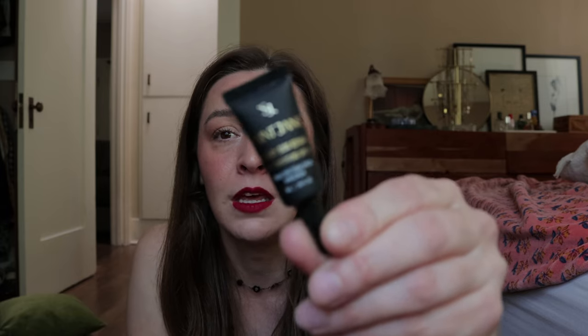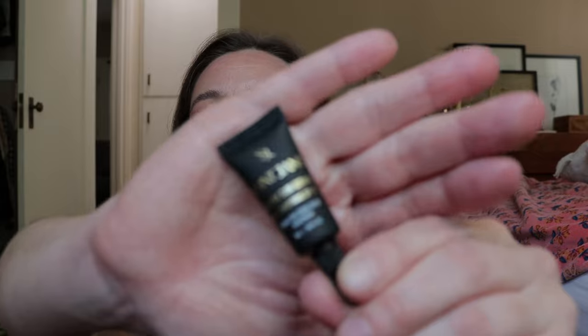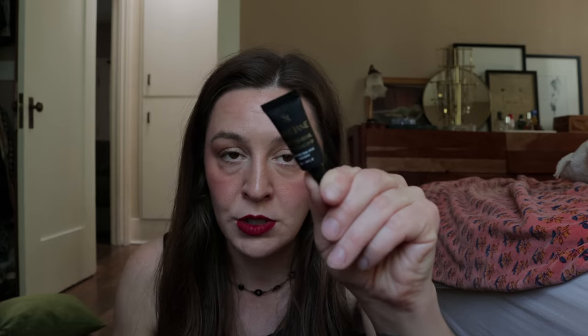I've been really wanting to try this St. Jane sunscreen. I actually had it in my basket for the longest time, but I took it out when I saw that they had this mini. Broad spectrum SPF 30. I'm going to try this out — probably do like a TikTok or an Instagram Stories trying that out.